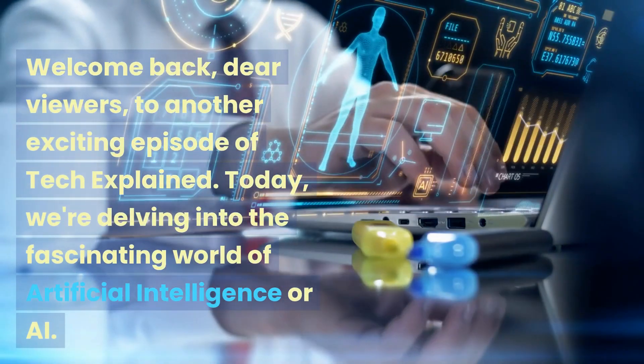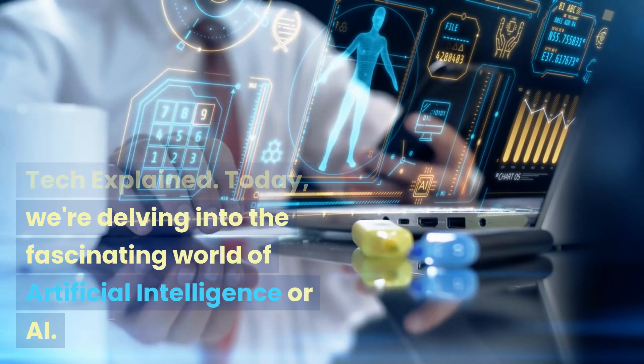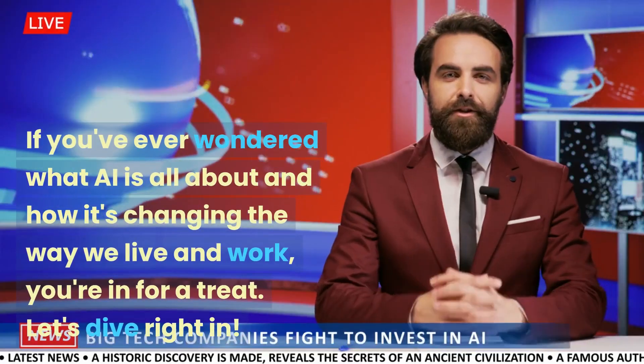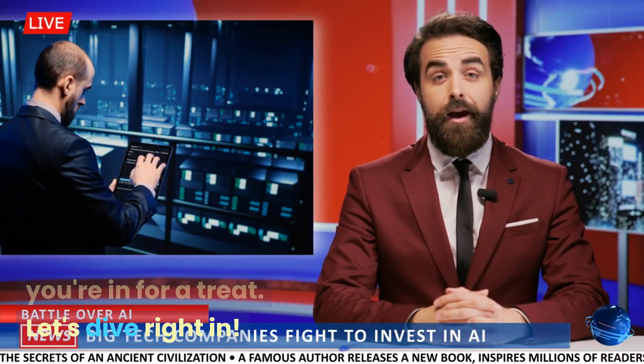Welcome back, dear viewers, to another exciting episode of Tech Explained. Today, we're delving into the fascinating world of artificial intelligence or AI. If you've ever wondered what AI is all about and how it's changing the way we live and work, you're in for a treat. Let's dive right in.